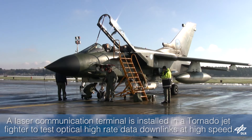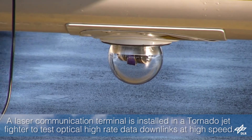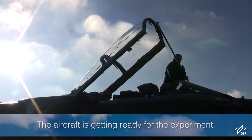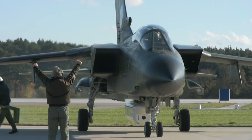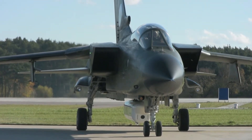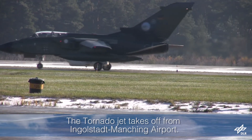A laser communication terminal is installed in a Tornado jet fighter to test optical high-rate data downlinks at high speed. The aircraft is getting ready for the experiment. The Tornado jet takes off from Ingolstadt Manching Airport.